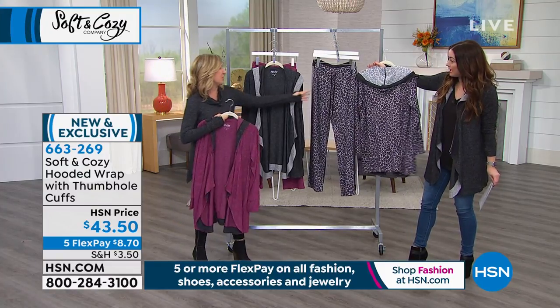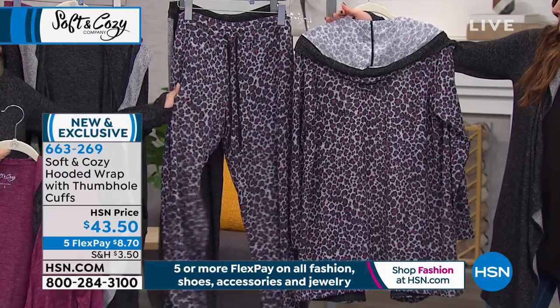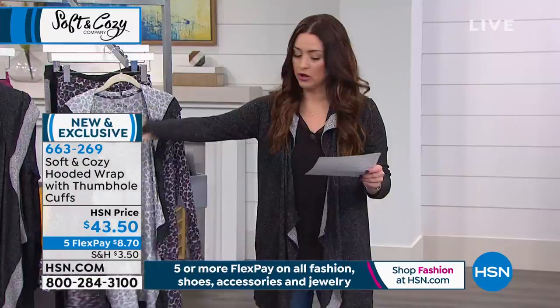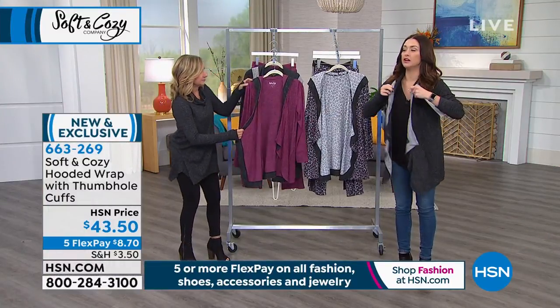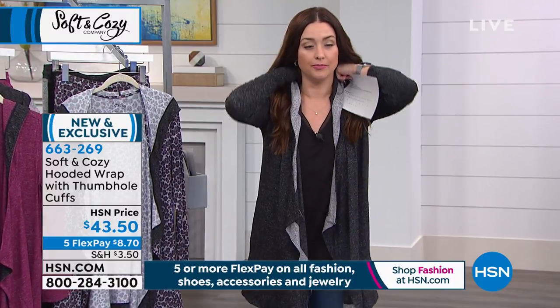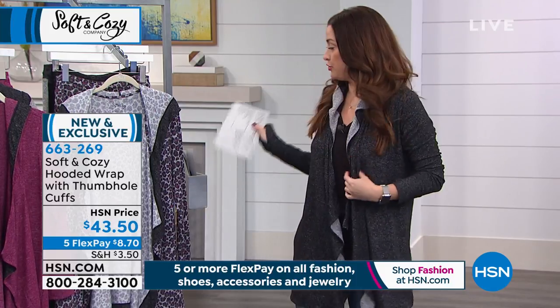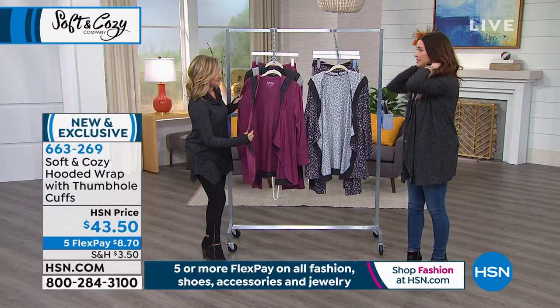We have the animal print, which pairs beautifully with the top and pants — grounded in gray with that pop of wine color. I'm wearing it in the charcoal heather and we also have it in dark wine heather. You can adjust how the drape falls and judge the collar up around your neck with the hood.